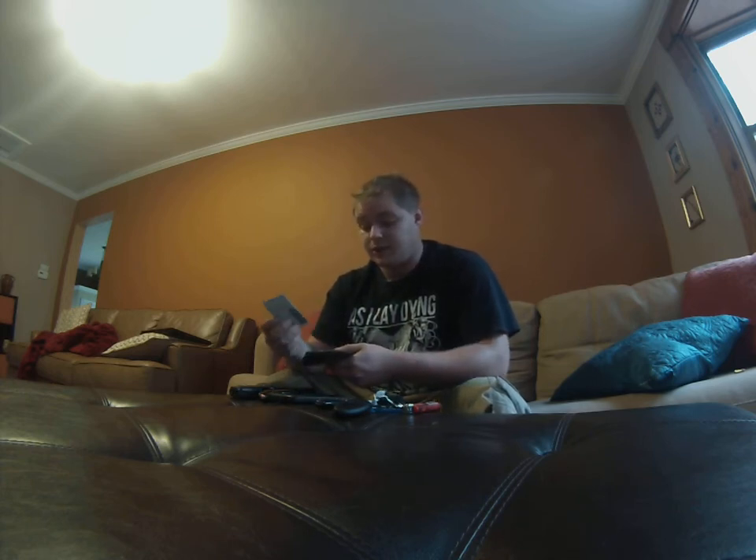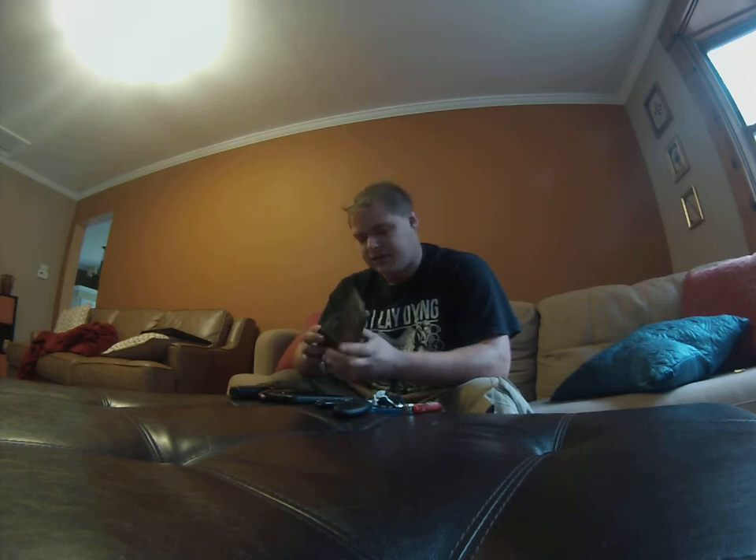The last thing on this video is just going to be my bifold wallet. I carry my concealed carry permit, my driver's license, credit cards, and I normally keep around $100 cash in my wallet just in case something happens where my debit card's not working — I have cash just in case I need it. That's pretty much all I really carry on me personally every day. I do have a Get Home Safe bag, but we'll go over that in another video.